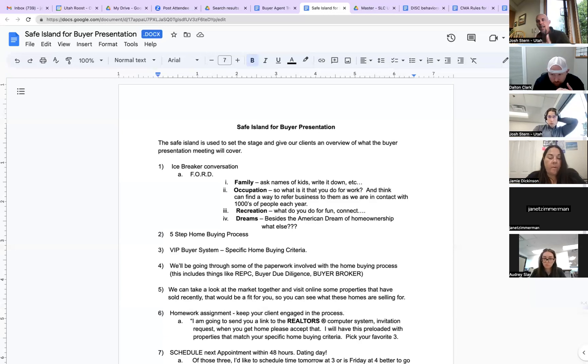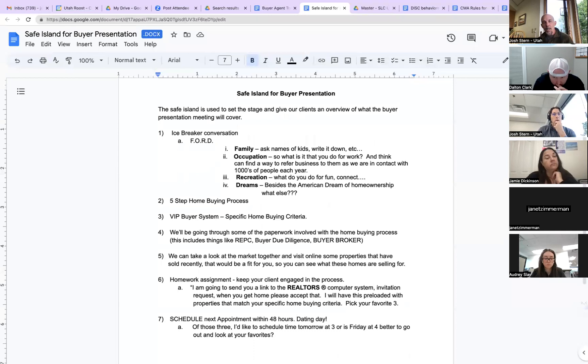After you're done with the icebreaker conversation, let them know what to expect with today's appointment. After wrapping up that conversation, say something like, 'Cool — here's what I want to make sure we get covered today. I want to walk you through the five-step home buying process, do some fun stuff and get you set up on that VIP buyer system, and then walk you through the paperwork associated with buying a property here in Utah. After that we can take a look at the market and visit some properties that have sold, so you can get an expectation of what properties like you'd want are actually selling for. Then I'll send you a link to the realtor's computer system.'